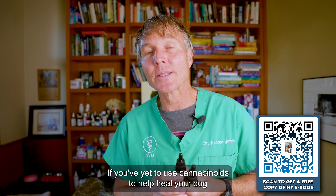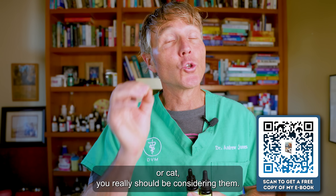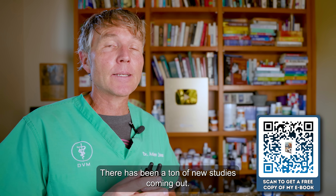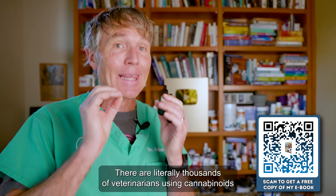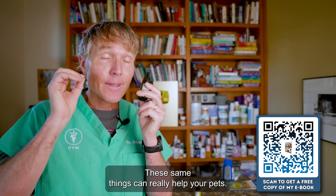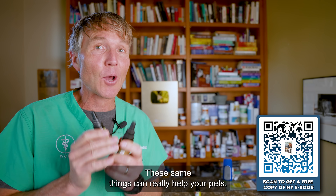If you have yet to use cannabinoids to help heal your dog or cat, you really should be considering them. There has been a ton of new studies coming out. There are literally thousands of veterinarians using cannabinoids right now to heal their patients. These same things can really help your pets.